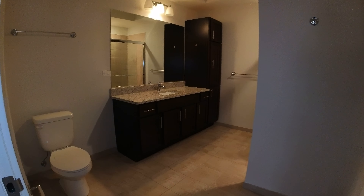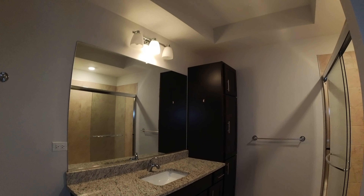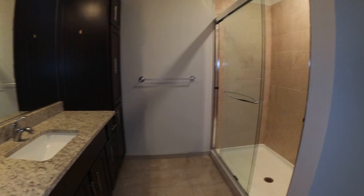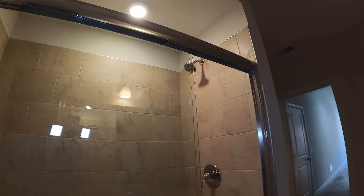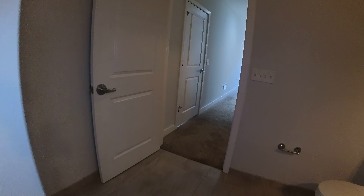A really big bathroom. The espresso cabinets like in the other one, a nice laundry cabinet on the far side, modern lighting, stone countertops. This one has the shower — a nice big shower with glass doors.